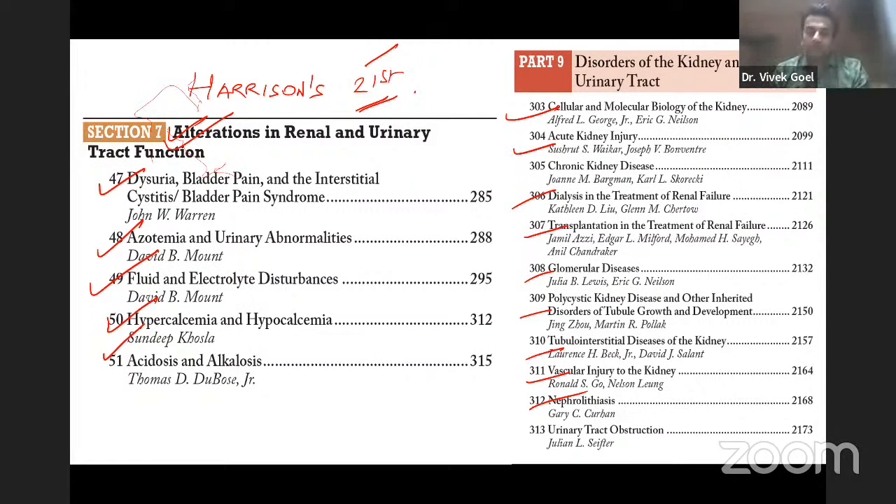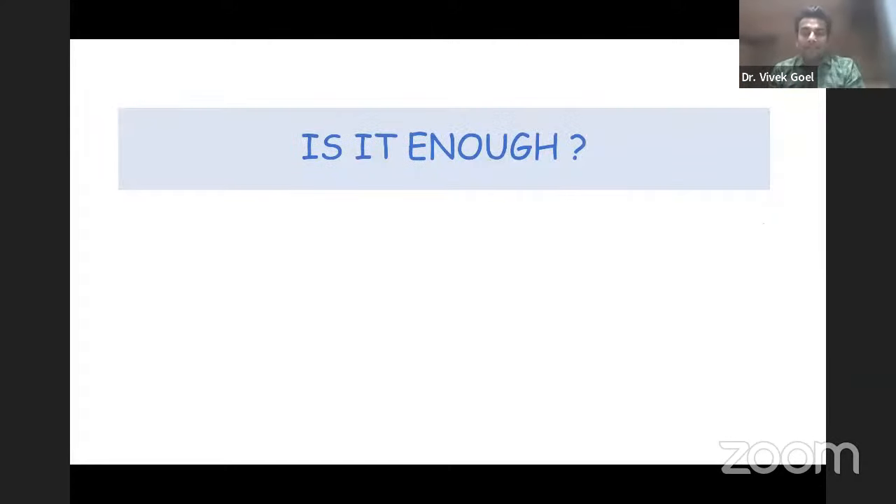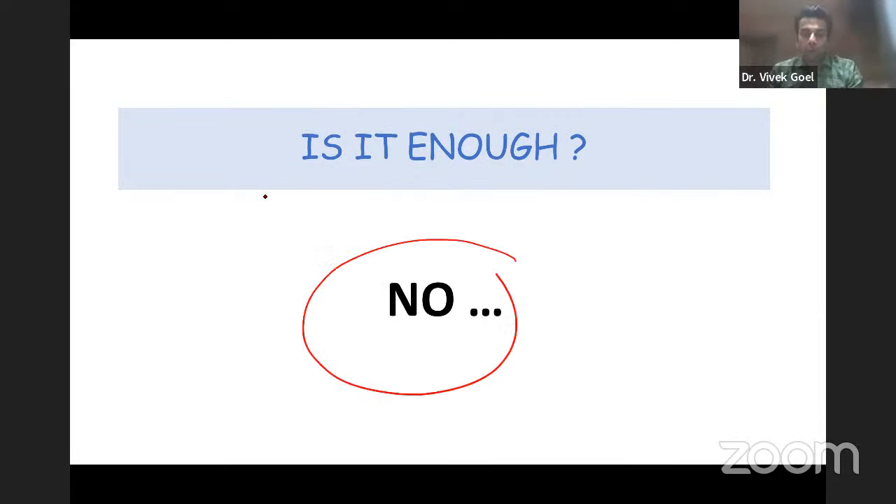Please do not undermine the importance of Harrison's — this has to be read. Without it, please do not consider anything else. But is Harrison's alone enough? The big answer is no — absolutely no. It was more than enough for NEET PG entrance and quite enough for the PG exit level exam, but it is not enough for your super specialty entrance exam.